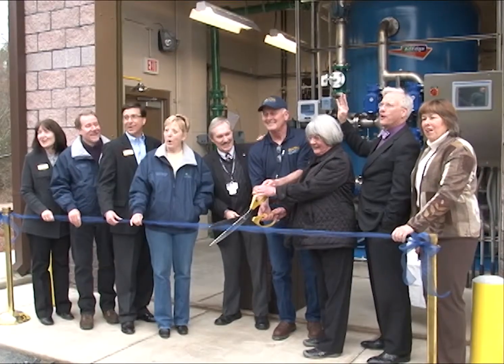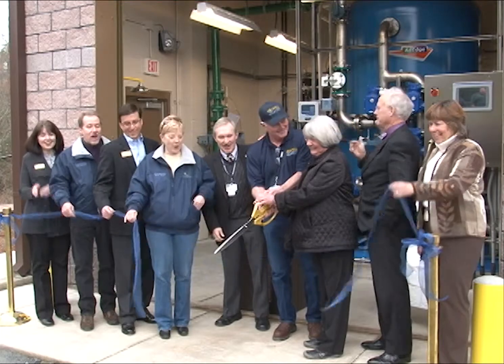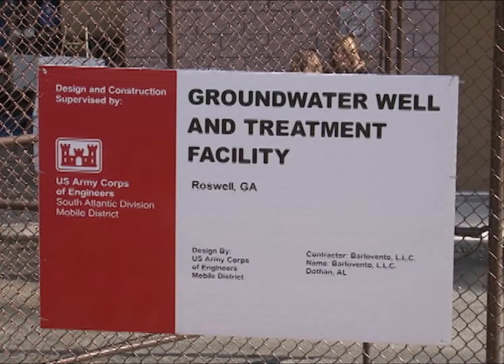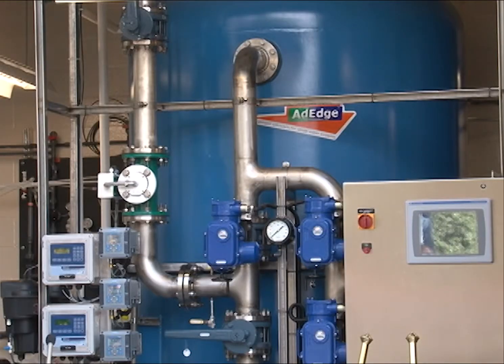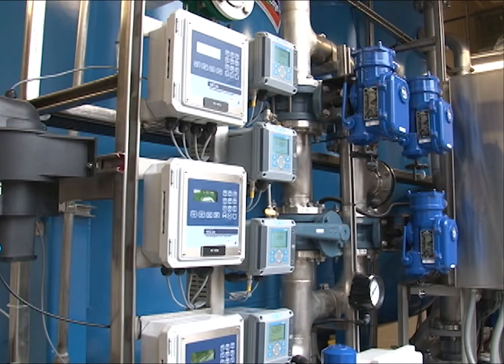The City of Roswell Water Utility recently dedicated its newest groundwater filtration plant near Highway 120 and Willeo Road. The project is a partnership with the Army Corps of Engineers and will supply an additional 360,000 gallons of water for the City's water customers.